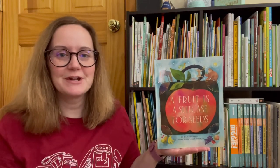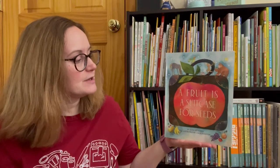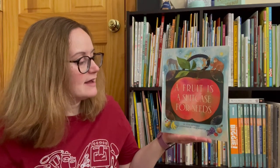Hi friends and welcome to another Storytime with Miss Kay. Today's book is A Fruit is a Suitcase for Seeds, written by Jean Richards, illustrated by Anka Harriton.